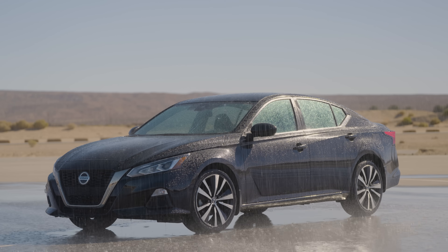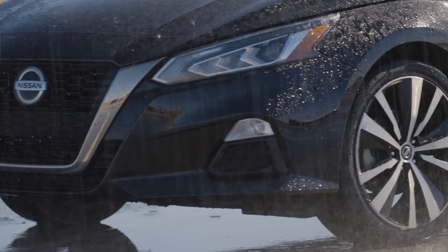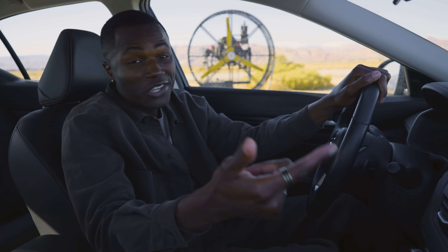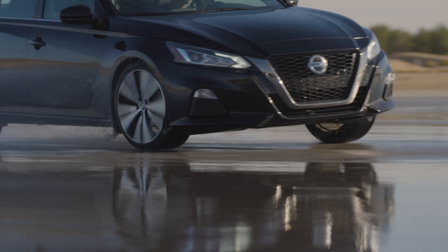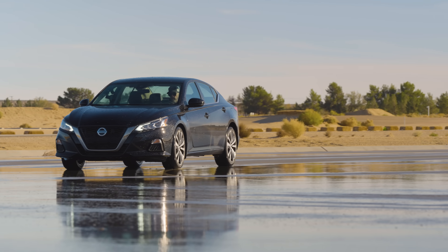All-wheel drive is showing up in more vehicles, like this Nissan Altima. It's really a great solution for keeping you on the road in all sorts of conditions. If you live with rain and snow, the problem you're going to have to deal with is traction. Cold, wet weather can make roads more slippery, and the last thing you want is to get stuck.